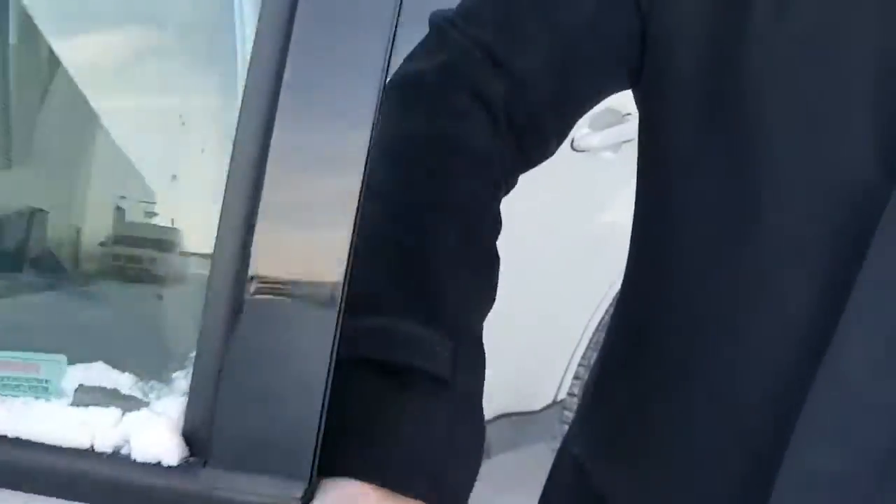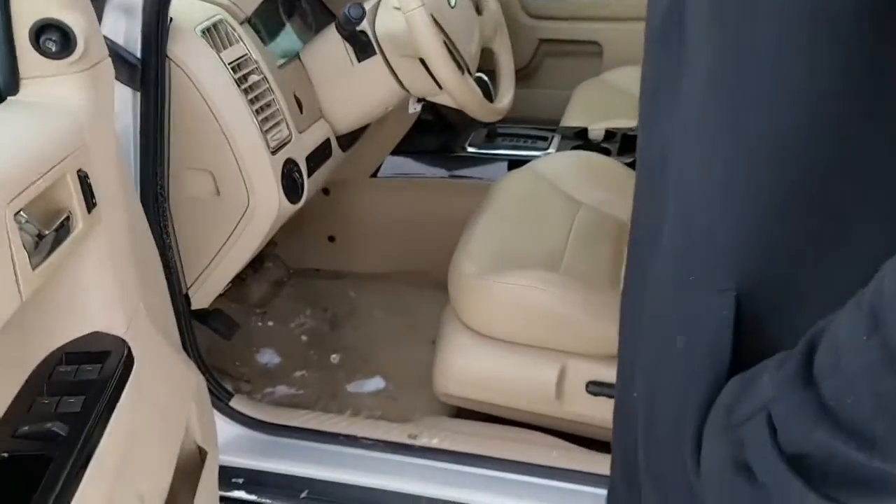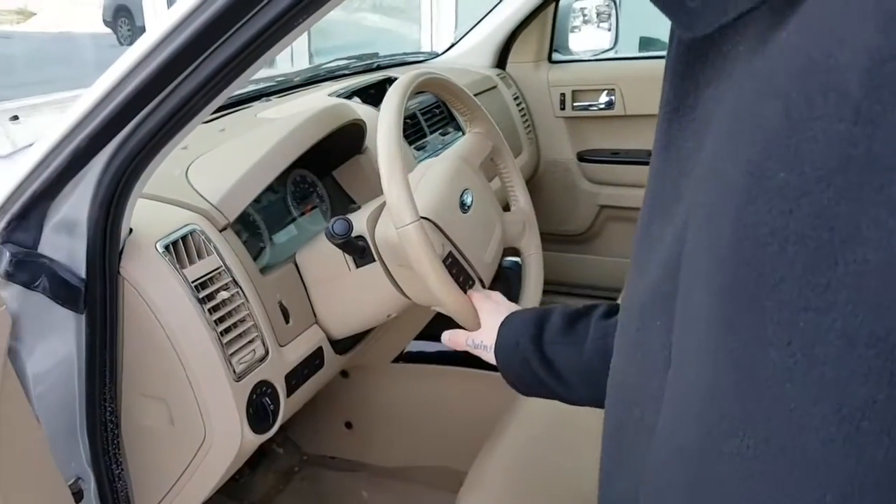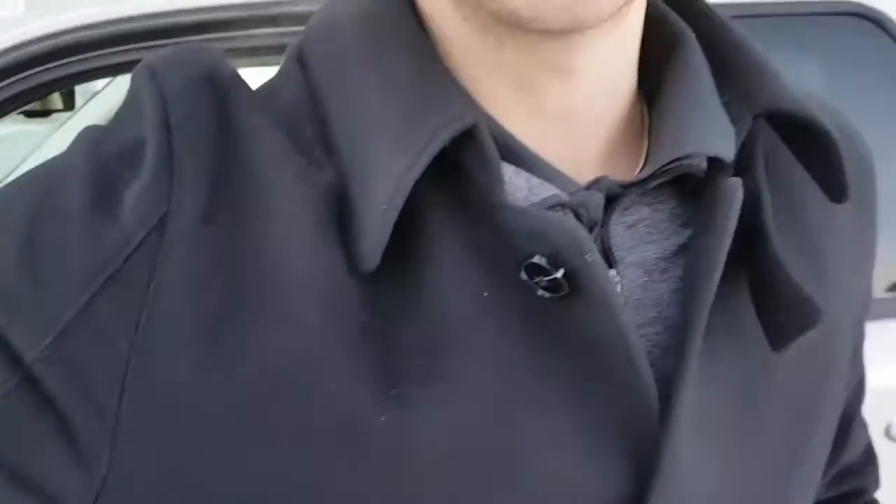There's keyless entry in case you lock your keys in the vehicle. Nice leather-tanned interior — it's in really great condition. You do have cruise control on the dashboard, and we'll go over more in just a little bit.